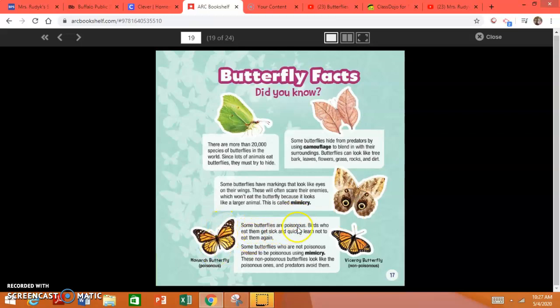Some butterflies are poisonous. Birds who eat them get sick and quickly learn not to eat them again. Some butterflies who are not poisonous pretend to be poisonous using mimicry. These non-poisonous butterflies look like the poisonous ones and predators avoid them. So these butterflies are probably super tasty, but they look just like the monarch butterfly that is very poisonous. So if you were an animal, would you eat this one? I certainly wouldn't.